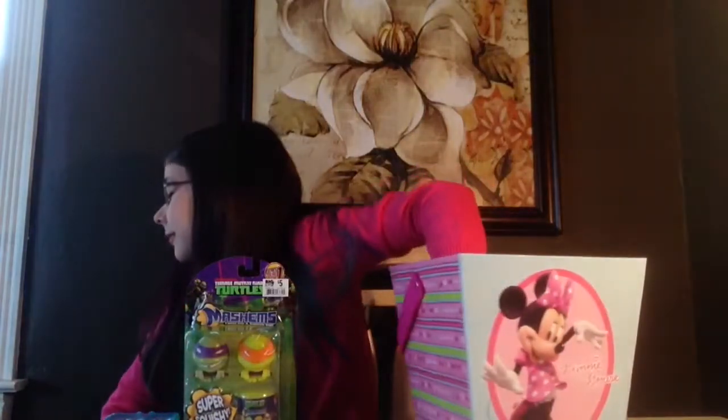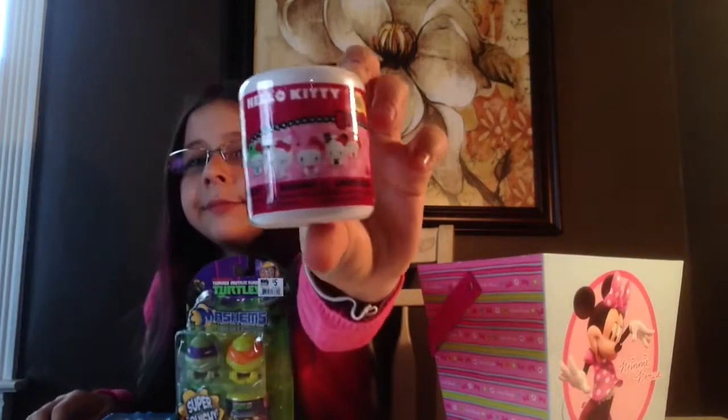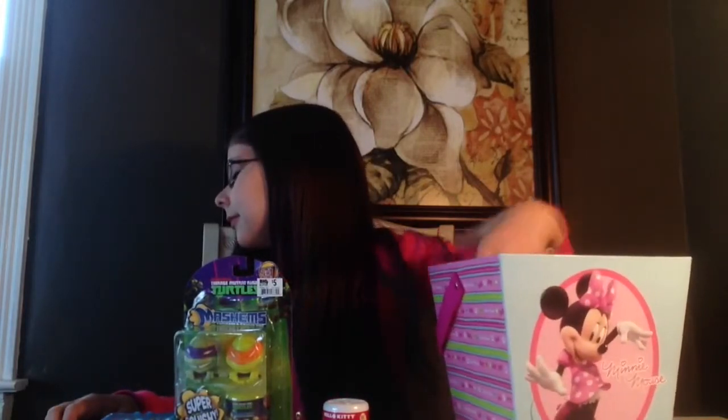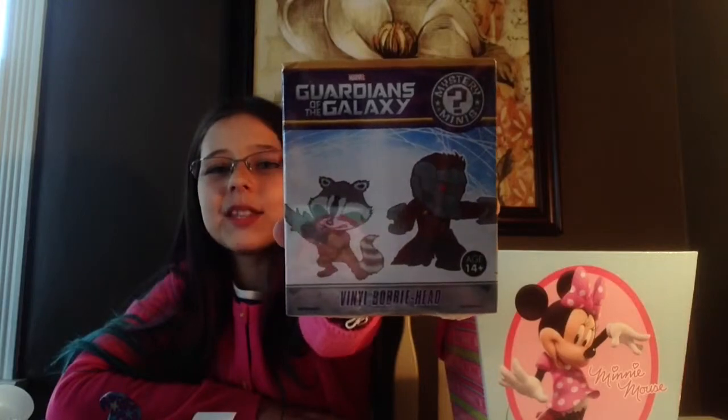I have a lot of boxes in here so it's kind of difficult to find. We have a Shopkins blind basket, a Hello Kitty fashion, and I do have a lot of new blind bags in here. We've got the My Little Pony blind box series two, and a Guardians of the Galaxy mystery minis.